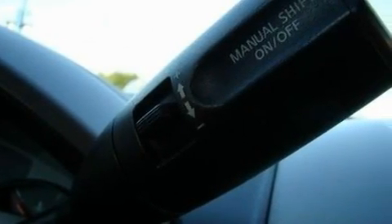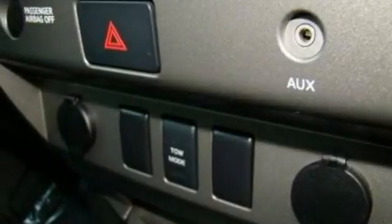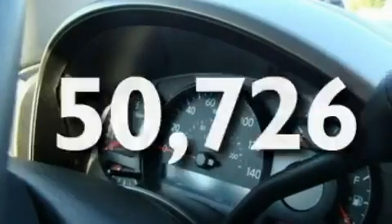Its top features include a sunroof, dual-power seats, cruise control, an eight-speaker audio system, a leather interior, 17-inch wheels, a security system, a low-tire pressure indicator, an auto-dimming rearview mirror, and this vehicle has fewer than 51,000 miles on the odometer.